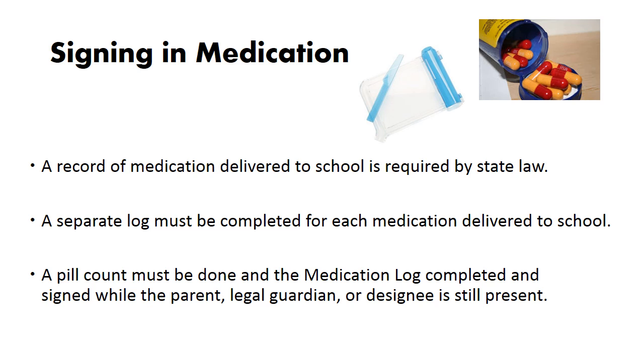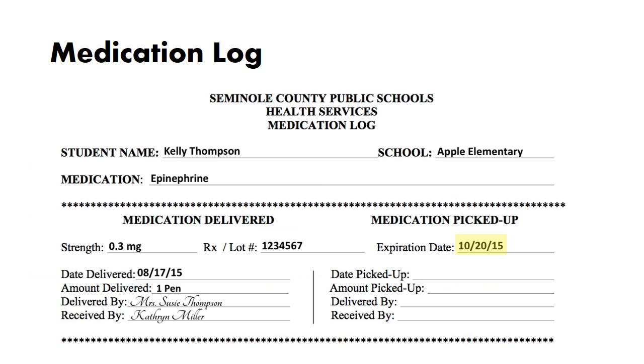A record of medication delivered to school is required by state law. A separate log must be completed for each medication delivered to school. A pill count must be done and the medication log completed and signed while the parent, legal guardian, or designee is still present. When signing in new medication, make sure the name on the medication label matches what is on the authorization. The prescription number on the medication must be recorded. If it is an over-the-counter medication or sample, you can record the lot number. The amount delivered is the actual number of tablets — they must be counted. If half tablets are delivered, count them as half tablets.